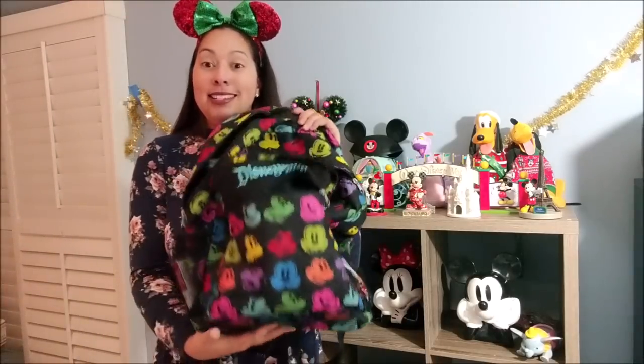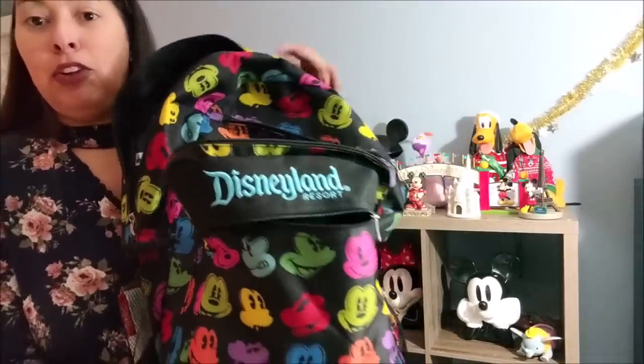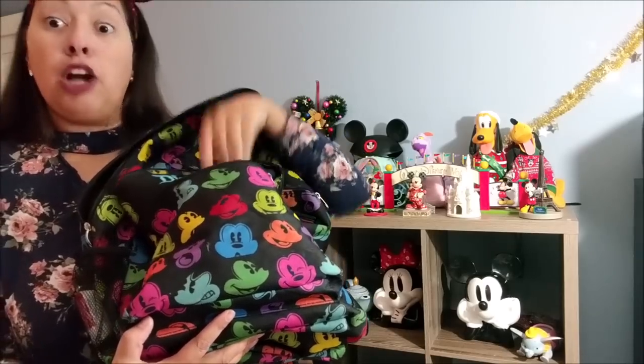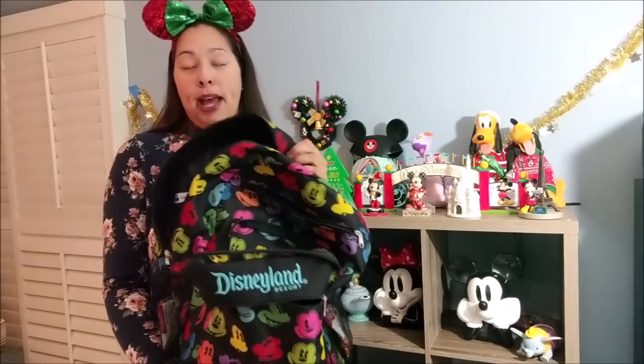The next bag is my Disneyland backpack with the Disneyland logo on the front. A lot of people have the Walt Disney World version, but they're exactly the same. It has a lot of compartments and lots of Mickey faces. I used this on my most recent October Disney World trip. I bought it during a Disneyland sale where you had to spend $60 minimum and could get the backpack for $20 — I thought that was a great deal.